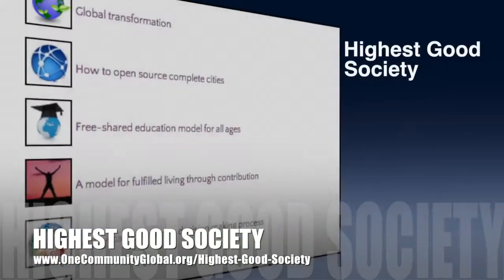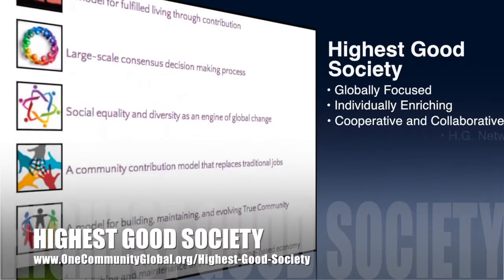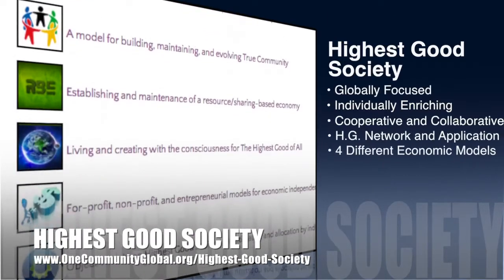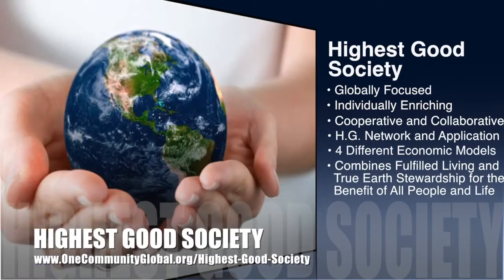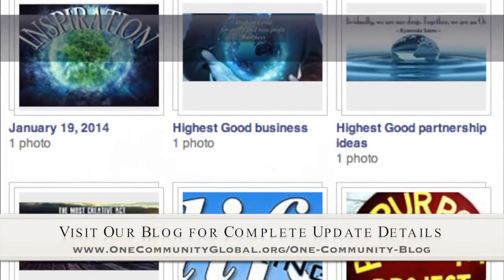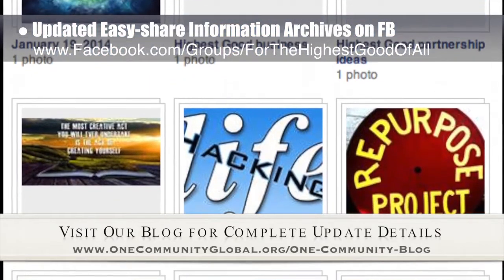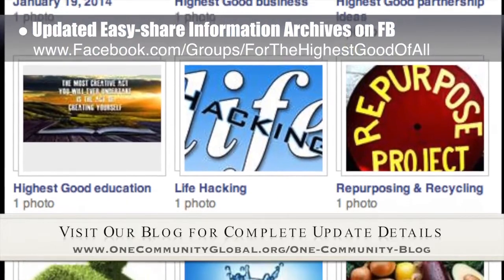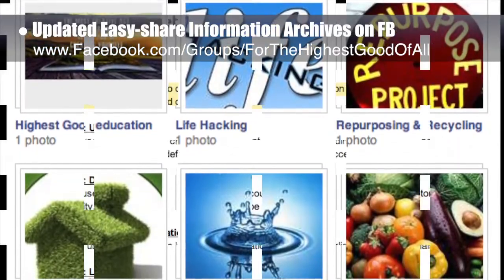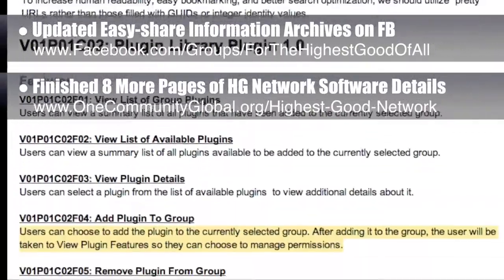OneCommunity's approach to Highest Good Society is globally focused, individually enriching, cooperative and collaborative, includes a Highest Good network and application, four different economic models, and combines fulfilled living and true earth stewardship for the benefit of all people and all life on this planet. This week the core team created super easy-to-share information archives on our Highest Good Facebook page — archives that can be added to by anyone, shared with one click, and cover food, energy, education, life hacks, housing, water, and more. They also finished the last details of the Highest Good Network version 1.0 requirements document. Mockups are next.